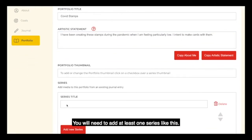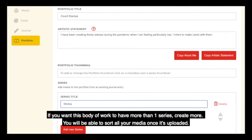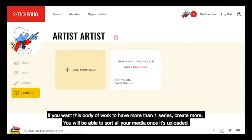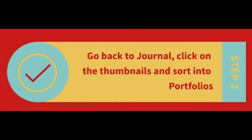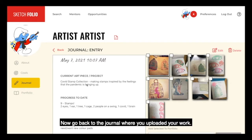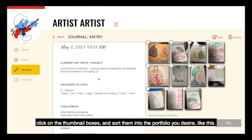You will need to add at least one series like this. If you want this body of work to have more than one series, create more — you will be able to sort all your media once it's uploaded. Now go back to the journal where you uploaded your work. Click on the thumbnail boxes and sort them into the portfolio you desire, like this.